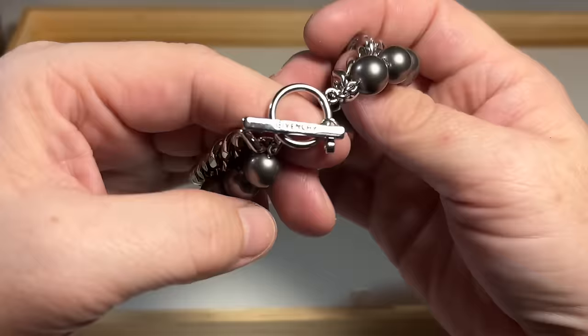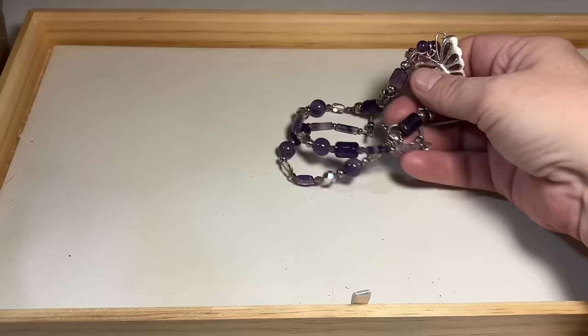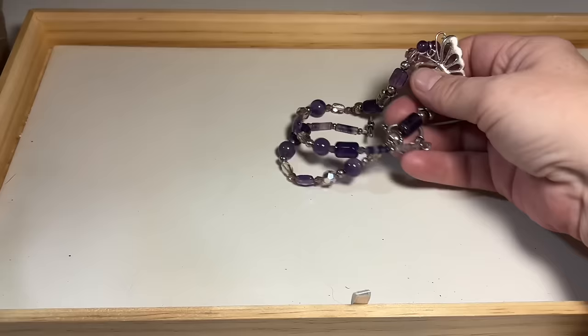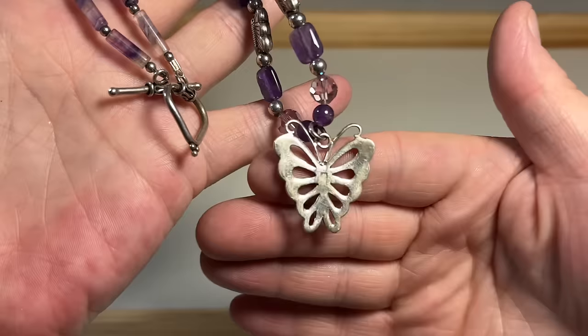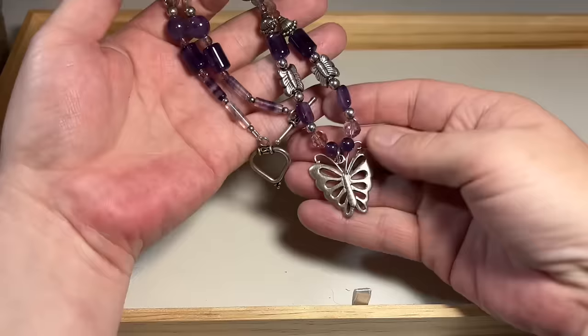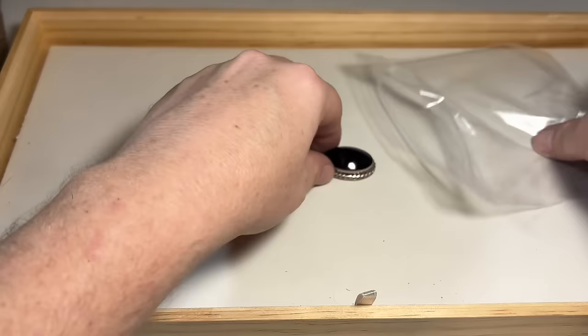Givenchy! Beautiful Givenchy glass pearls with silver tone. Very classy, high-end piece. Beautiful. I have some amethyst — very likely sterling. Sterling amethyst butterfly necklace. Pretty, pretty, pretty.